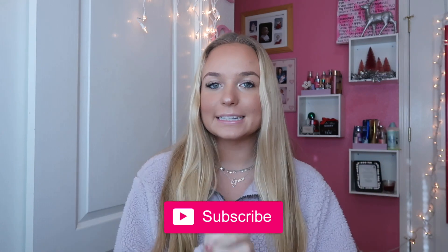Hey guys, welcome back to my channel. If you're new here, my name is Grace. Make sure you definitely subscribe down below. For today's video,